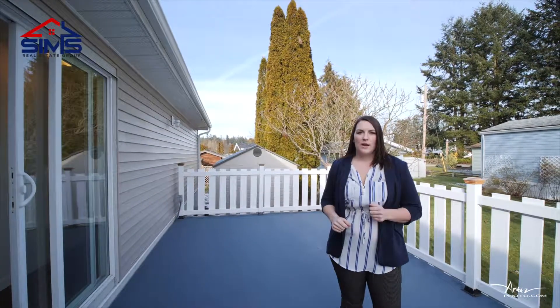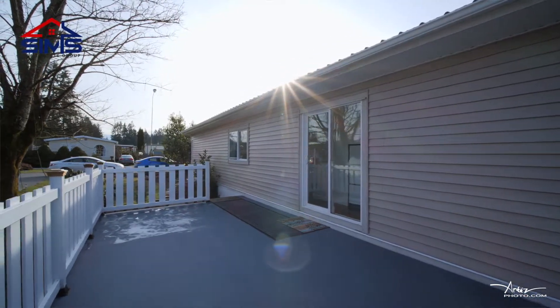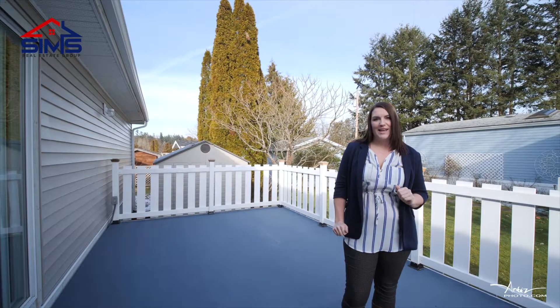You're really gonna love this outdoor space. Just look at the size of this deck — perfect for entertaining. And you're also really gonna enjoy this low-maintenance, fully landscaped yard.